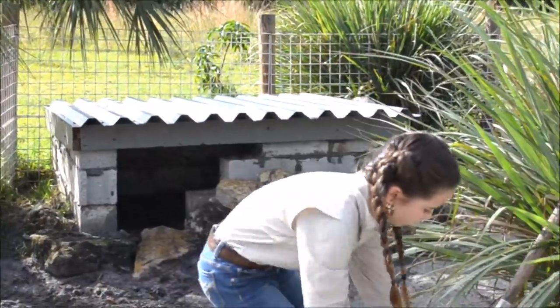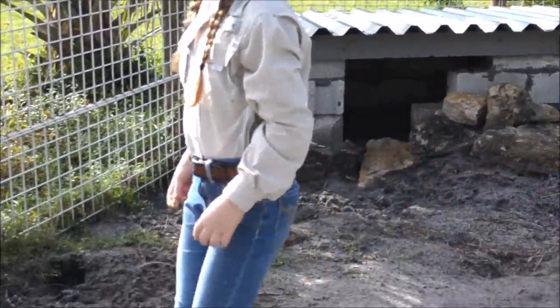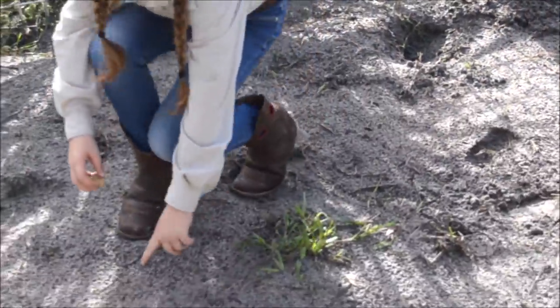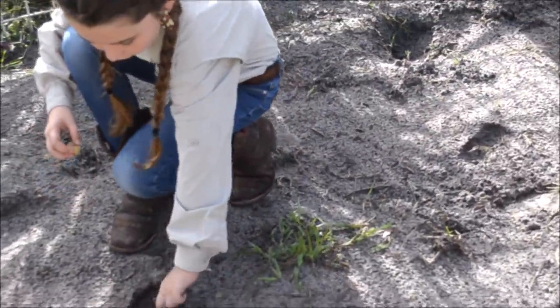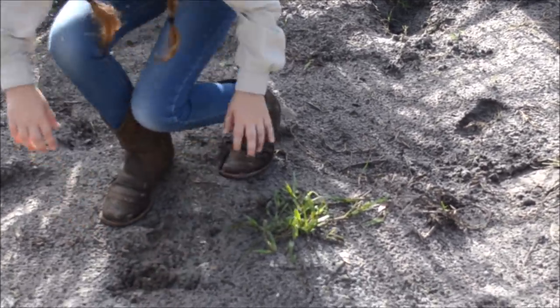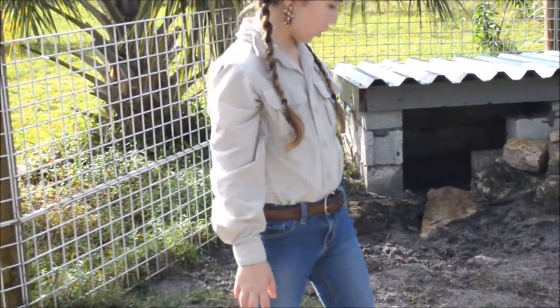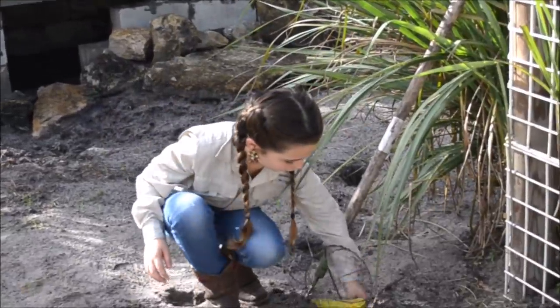And then I'm going to find a monkey biscuit for her and I'm going to find another place to bury it, which I'm going to try right here. Now, it's very important that we do keep her busy at night so that she does not get angry in her new enclosure.